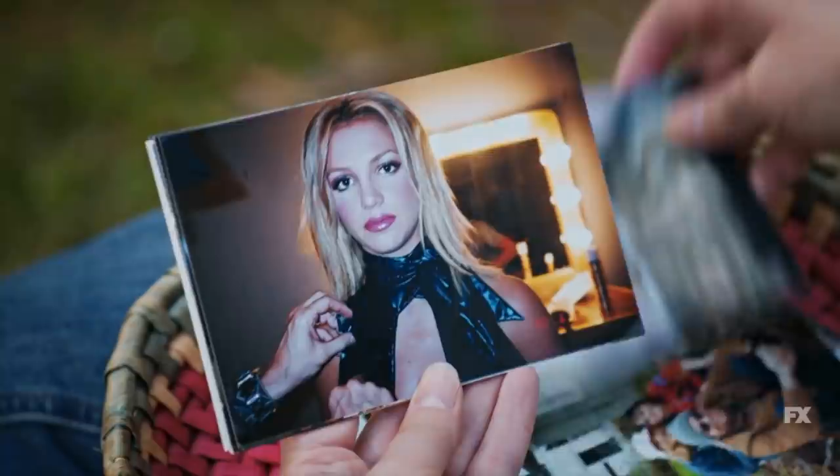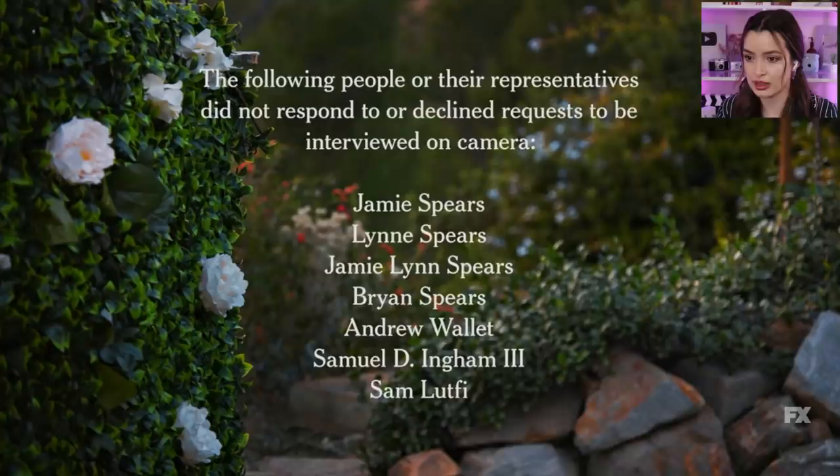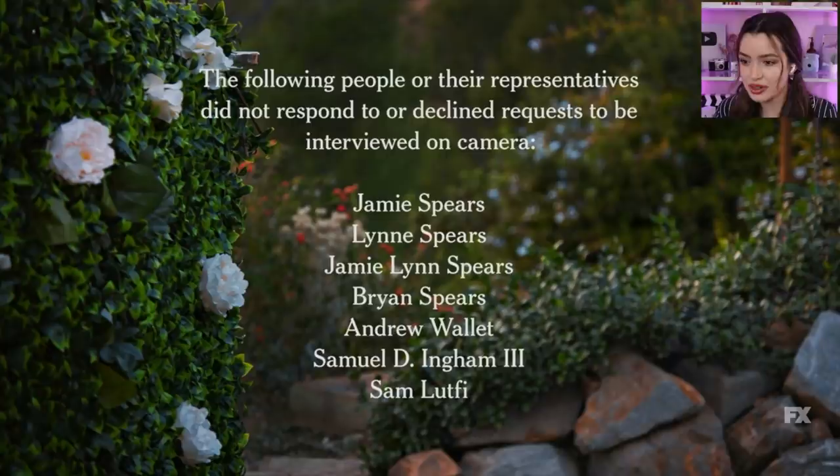This breaks my heart. At some point she will tell her story — I know she will. Everything will fall into place. Jamie Spears, Jamie Lynn Spears — of course, everyone close. It's unclear if she received the request, but I'm sure her team did. Wow.